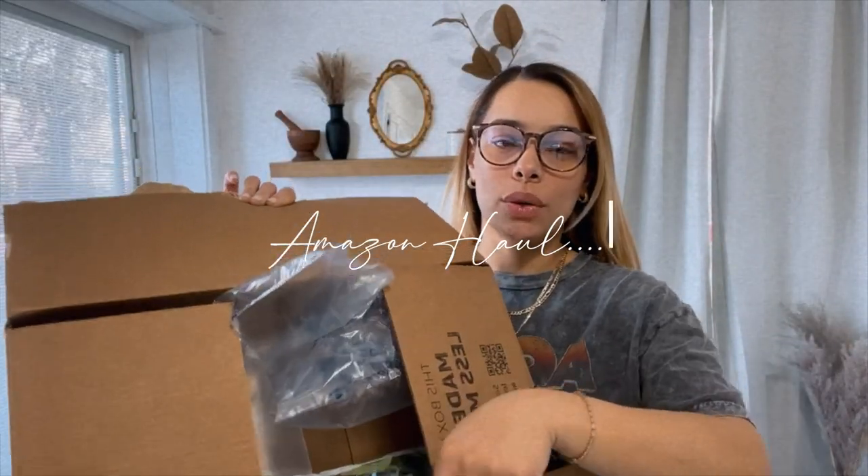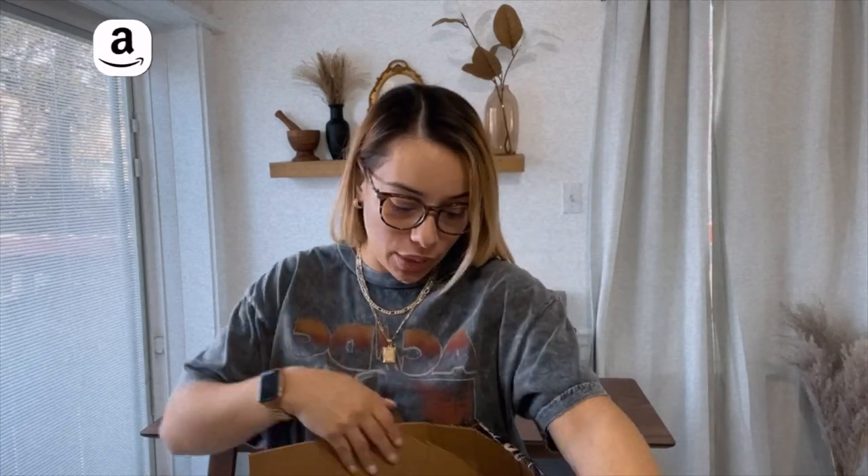I just got back home and I wanted to show you guys what I picked up from Amazon quickly. It's nothing crazy or anything like that, just a few items.